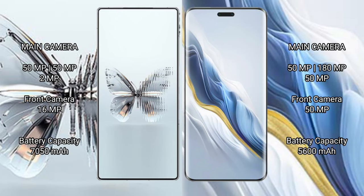The Red Magic 10 Pro Plus features a rear triple camera setup of 50MP, 50MP, and 2MP, with a 16MP front camera. The Honor Magic 6 Pro features a rear triple camera setup of 50MP, 180MP, and 12MP.